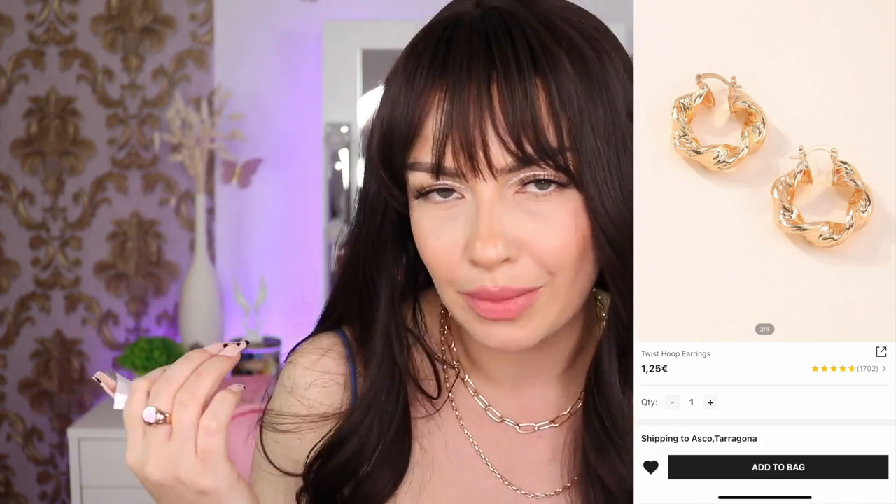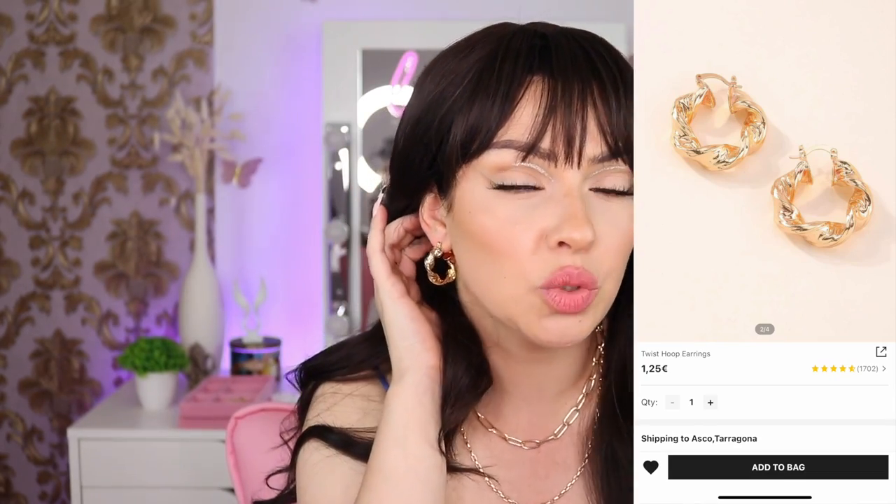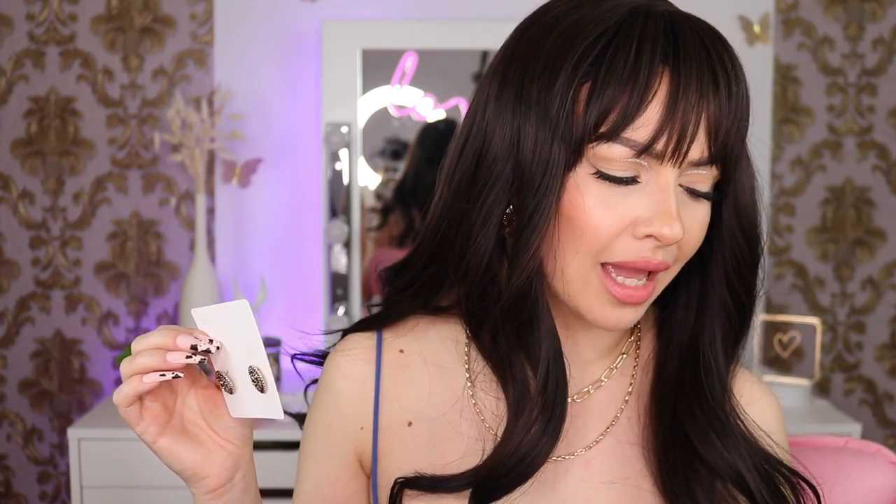I have more earrings — these are so beautiful. I already have similar ones but wanted a smaller size. They are so adorable and they have weight to them — they're not plastic. I love them so much.